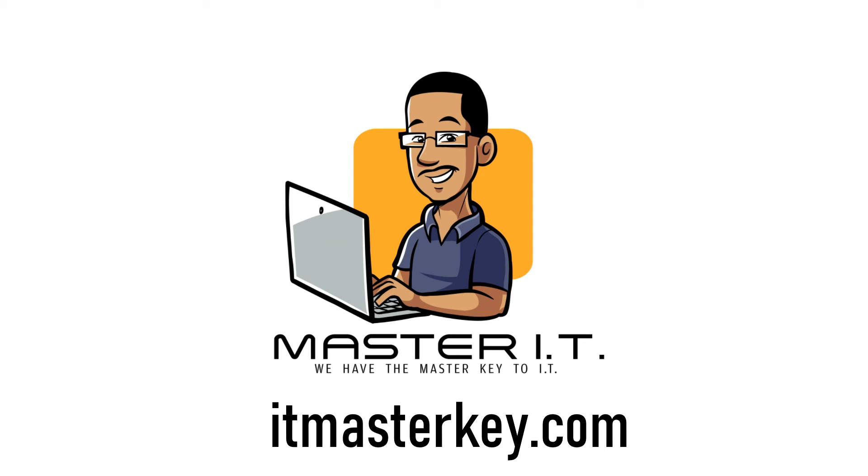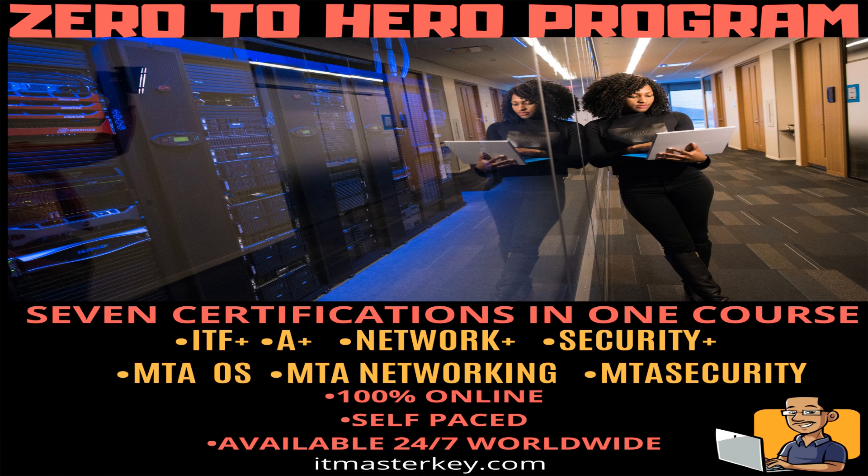A lot of people discount the ITF+ thinking it's just going to be basic stuff like 'what is a computer,' but it's going to be a lot more detailed and informative than that. I gear my students towards it because it's a good foundation, and students who knock out ITF+ have a higher pass rate when they move on to A+. If you're looking for a course, head over to ITMasterCube.com and enroll in our full ITF+ course. Most of our students are inside our Zero to Hero program, which starts with ITF+ and takes you all the way up to Security+. Hopefully this was informative — I'll see you in class.